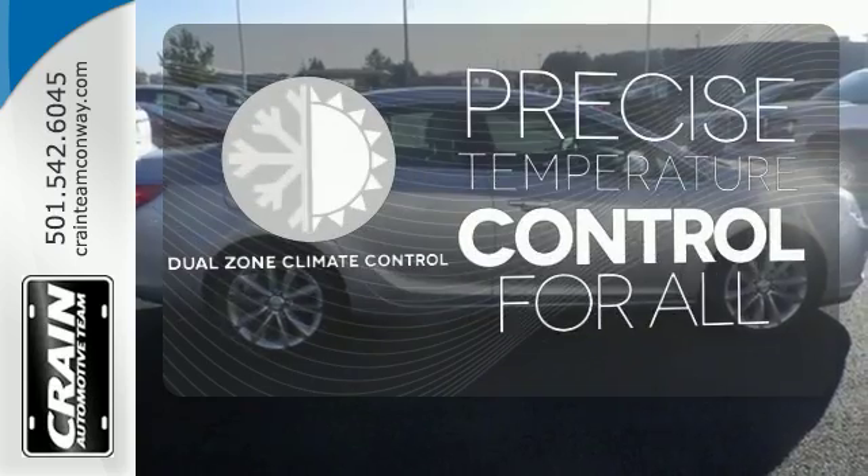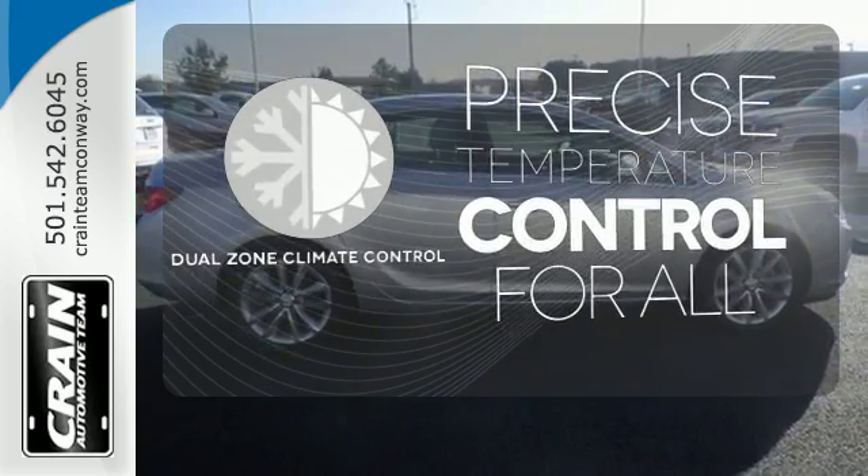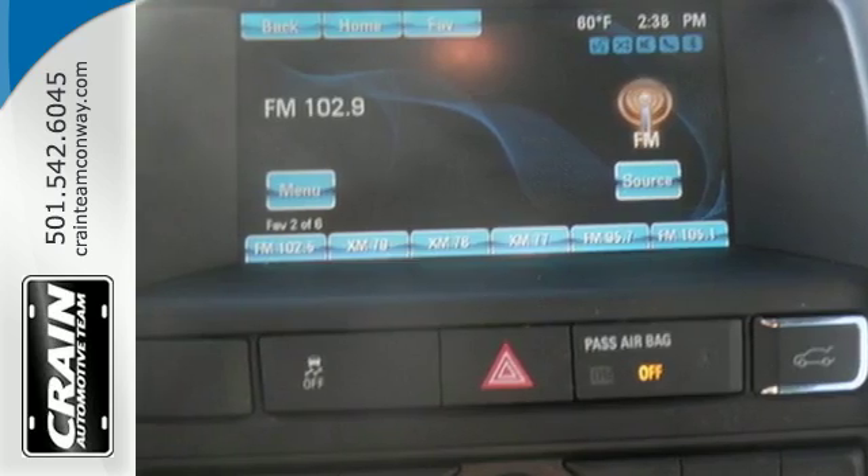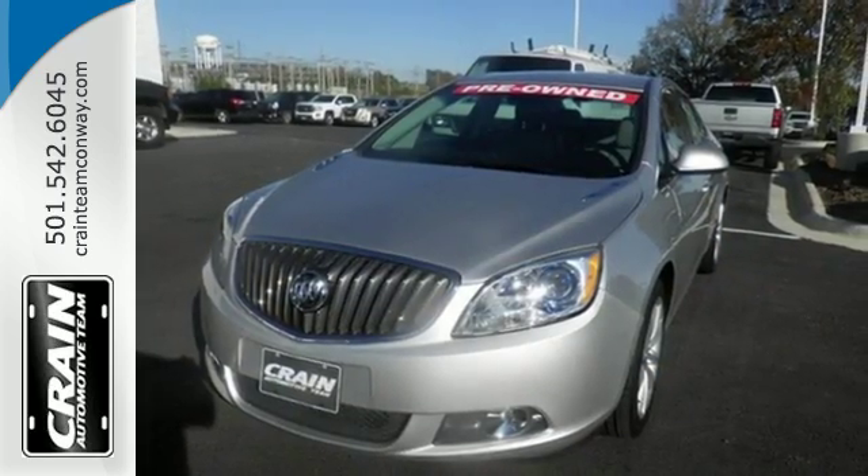No one will complain about the temperature with the dual-zone climate control. The ambient lighting shows off the great interior. Stop in today and see how well this Verano works for your lifestyle.